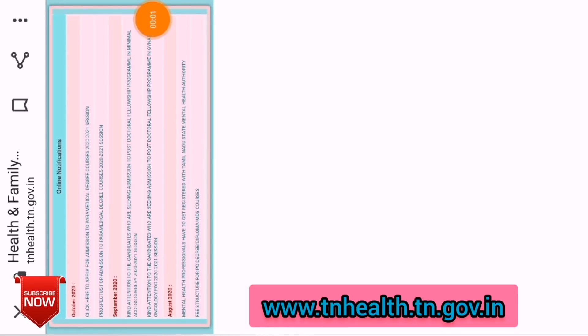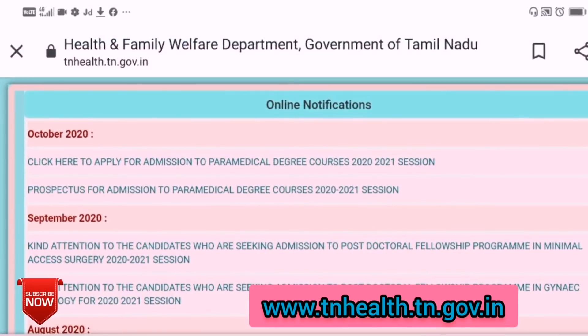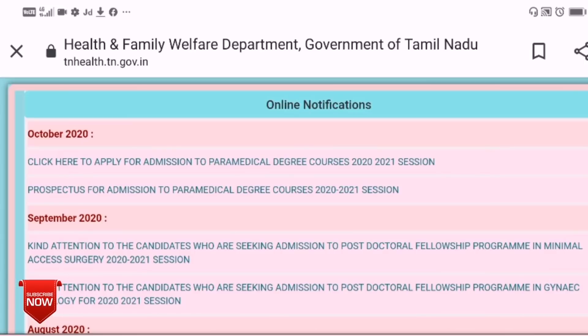Hello friends, welcome back to Nurses Profile channel. Tamil Nadu Paramedical and Nursing Admission is open. You can open the website www.tnhealth.tn.gov.in. If you open the website, you will receive notifications about October 2020 admissions.